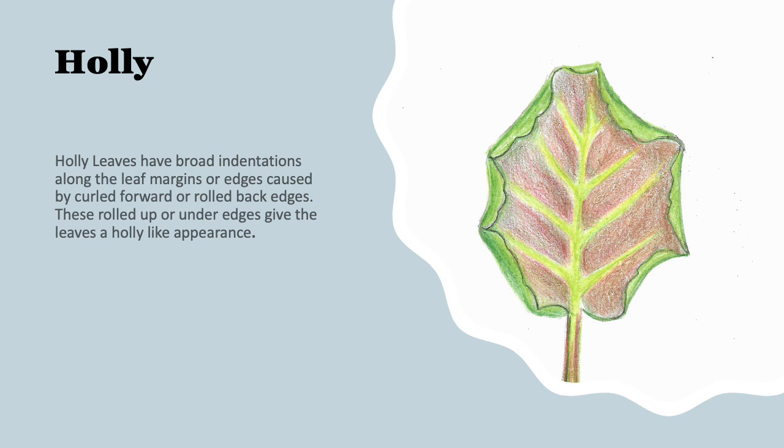This is the holly leaf — a very uncommonly seen leaf. I chose to illustrate this one from the back as well, because you can see that those indentations are caused by the leaf edges curling under. When viewed from the top, you see these large, broad indentations that resemble a holly leaf.